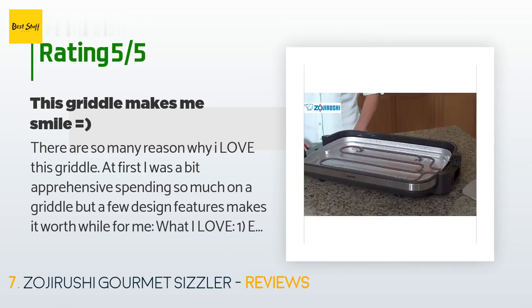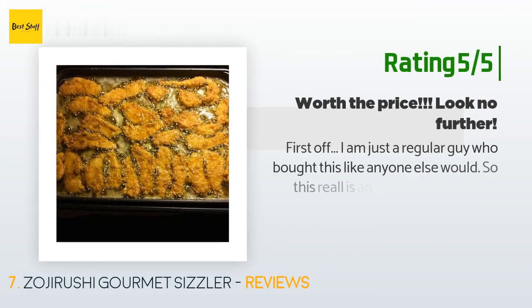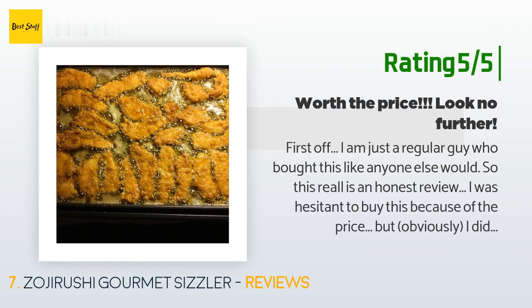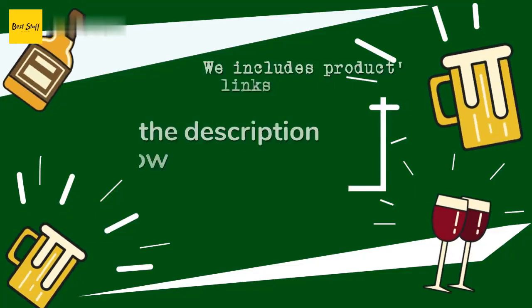Another happy customer said: first off, I am just a regular guy who bought this like anyone else would, so this is an honest review. I was hesitant to buy this because of the price, but obviously I did and it was worth every penny. I have had several other similar griddles and this is much better than any other I have tried. Cleanup is easy — the entire unit simply breaks down into pieces for fast cleanup. Even cooking — there are no hot or cold spots. The lid is great too.